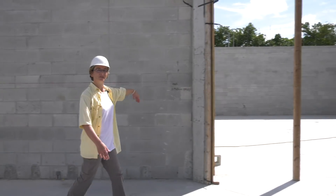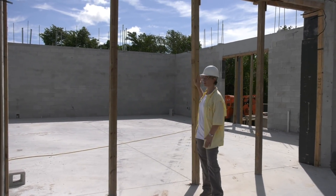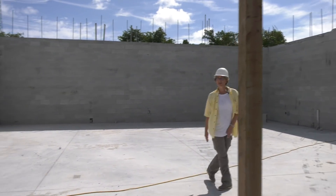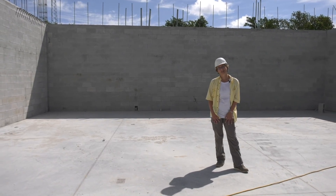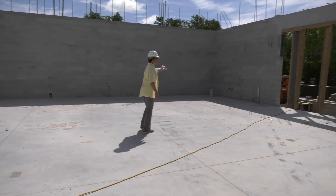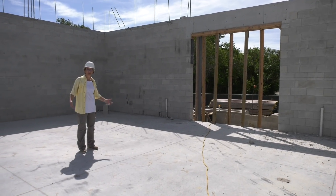Right here will be glass doors into the gallery. And then the triangular foyer space — this will be the opening into the art gallery space. The art gallery is exactly the same footprint of the old art gallery, but it's going to be expanded with other technology to allow it to serve a variety of functions, but primarily art. Over this way will be another glass entrance door out to a patio area to give the art gallery its own entrance.